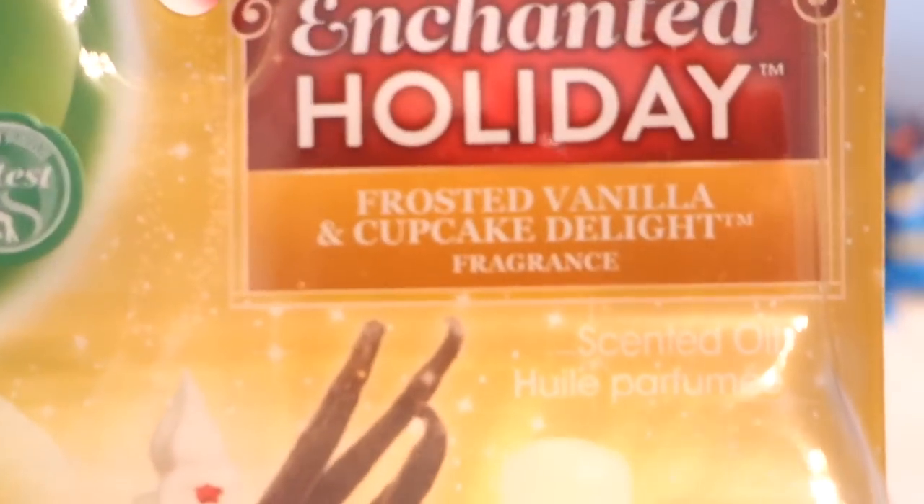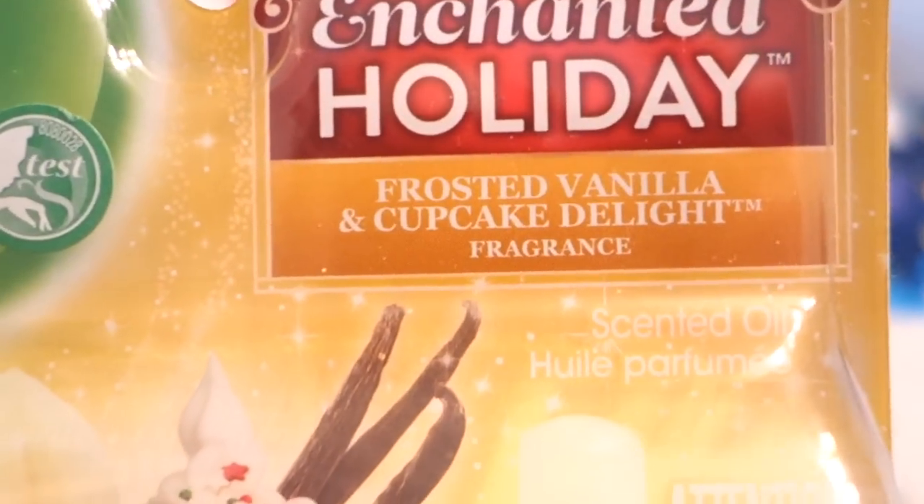And lastly, I found this one: Frosted Vanilla and Cupcake Delight. Come on — that sounds amazing.